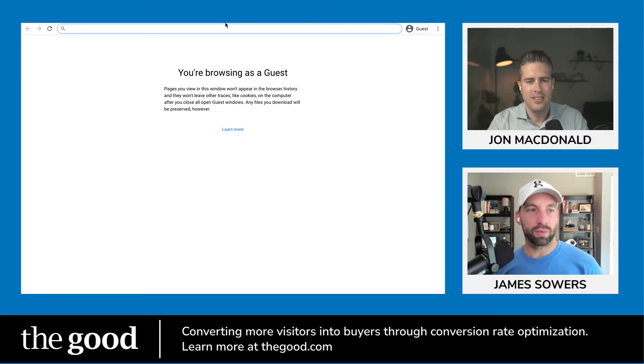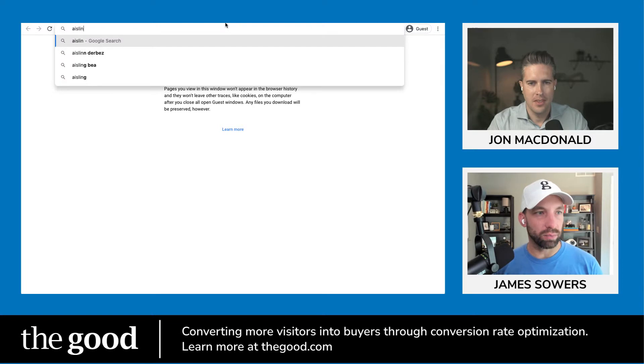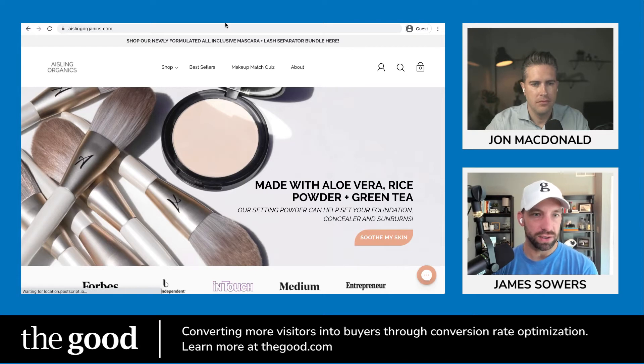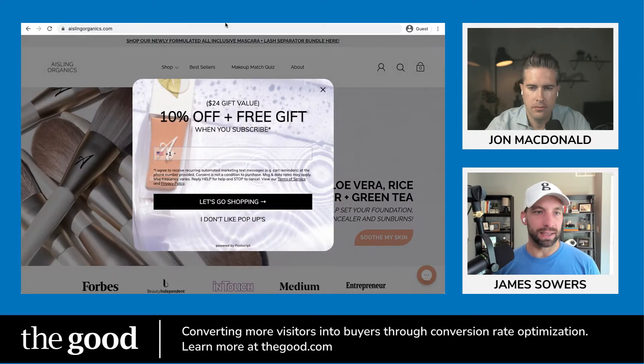Hey John, welcome back to another conversion-focused website review. Today we're going to take a look at a brand called Aisling Organics. We actually had one of their team members on our podcast, Joanne Coffey. They're doing a lot of really fun stuff on the marketing side of things — TikTok content on how to use their products, and a one-hour personal makeup consultation strategy session that cross-sells into actual product offerings. Doing some innovative stuff in the e-commerce space, and I thought we'd return the favor by giving them a teardown today.